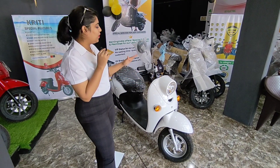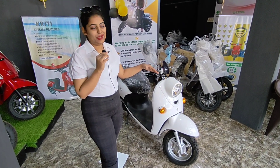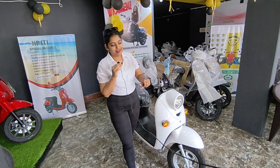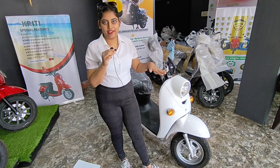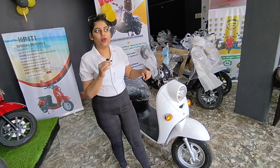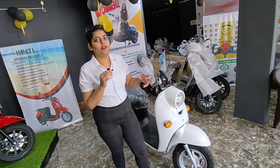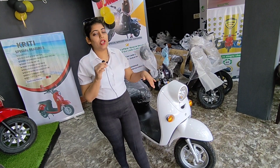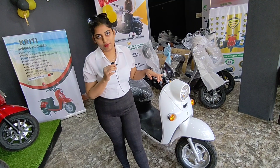This is the first model — Kirti. It is designed for women's comfort, basically. It's called Kirti because it is primarily for women. On one full charge, it claims a range of around 60 kilometers.